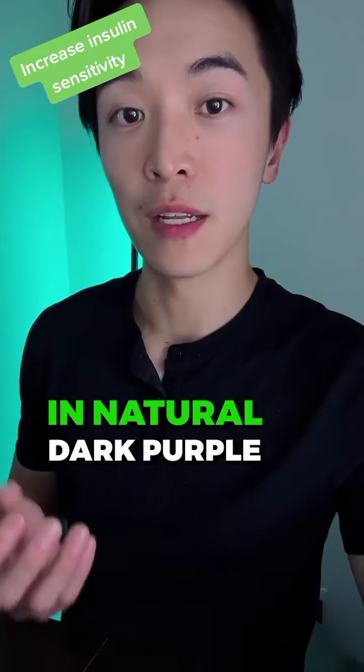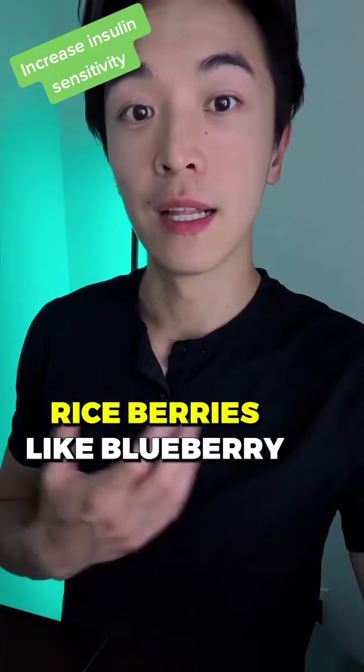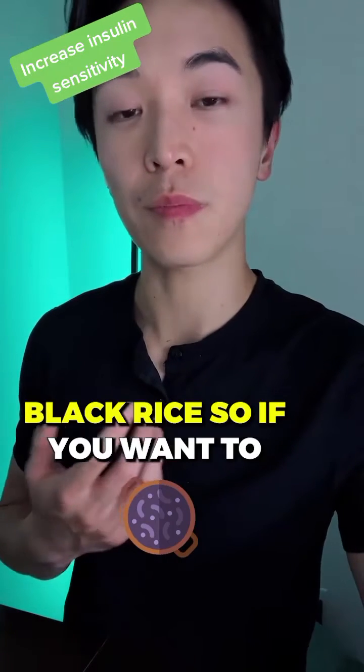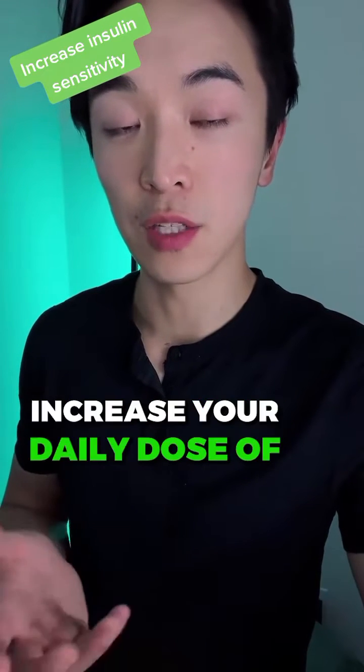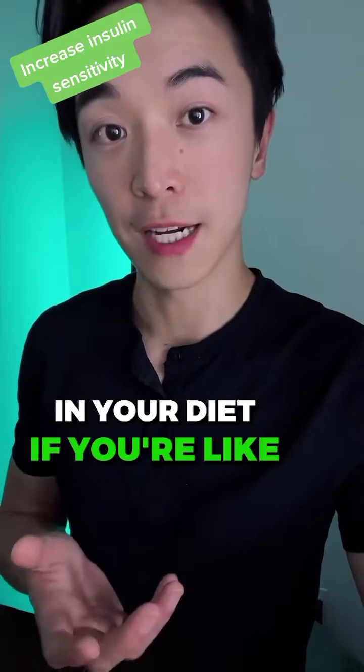Anthocyanins can be found in natural dark purple rice berries like blueberry, bilberry, blackcurrant, and black rice. So if you want to increase your daily dose of anthocyanins, you can include those fruits and berries in your diet.